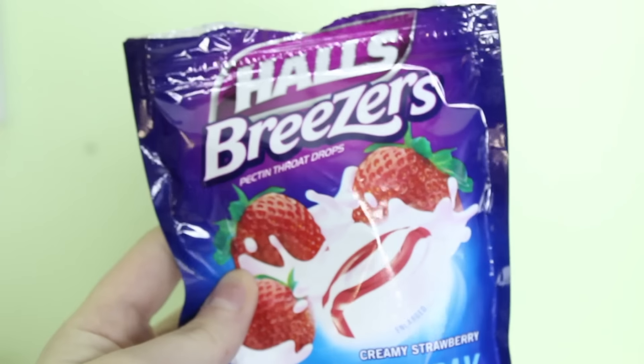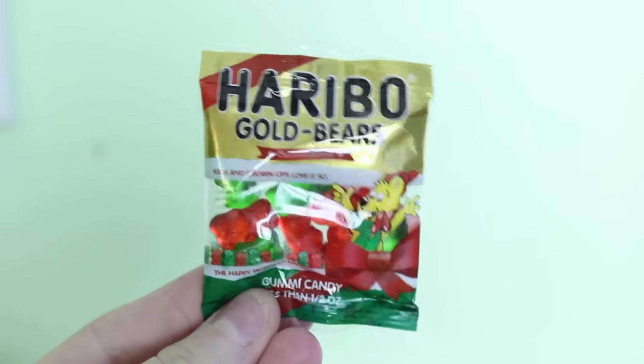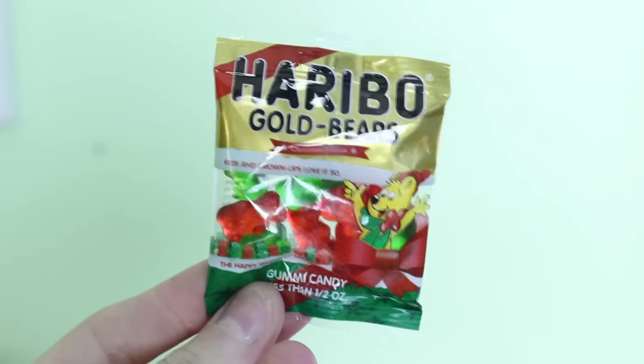Another random favorite of mine this month were cough drops. These are just the Halls Breezers cough drops in the creamy strawberry flavor, and they have definitely come in handy when I've had a sore throat. Another food related item I have been loving this month are the Haribo Mini Gummy Bears — these are the Christmas packaging ones. My favorite candy is definitely gummy bears, I absolutely love them. I found these at Target.